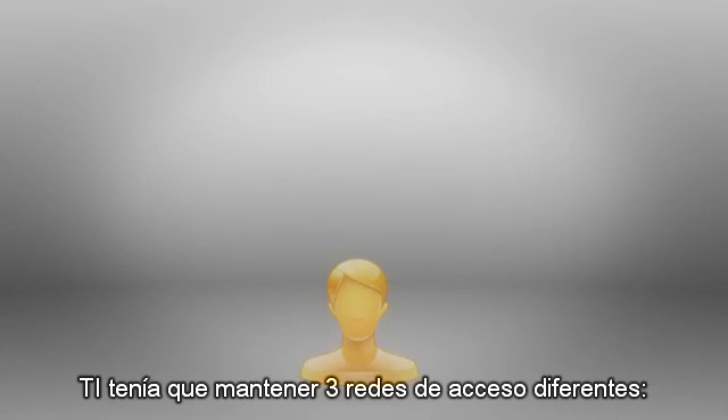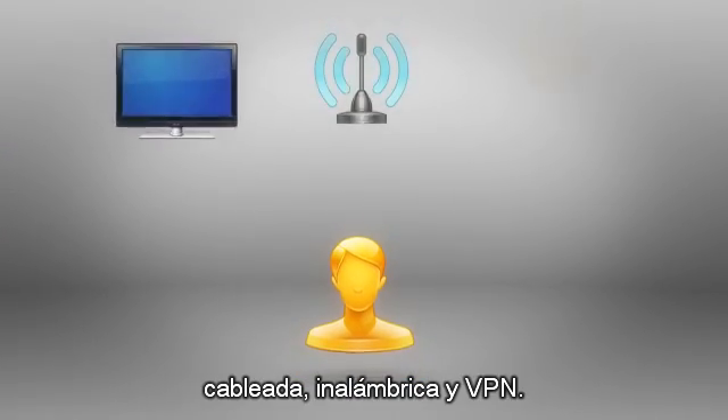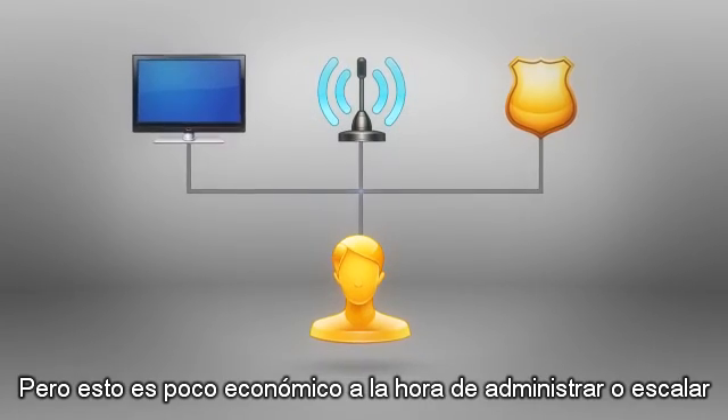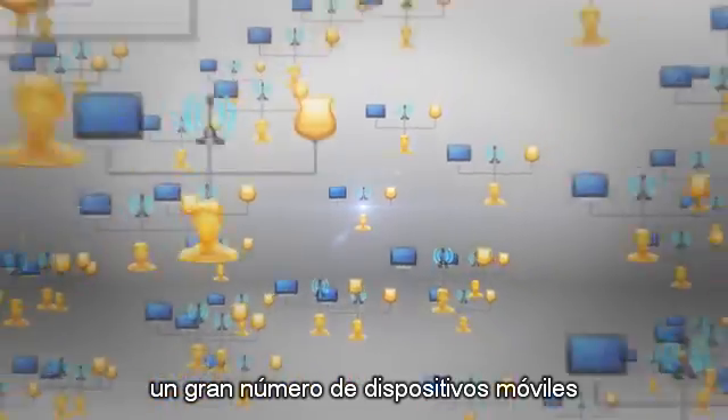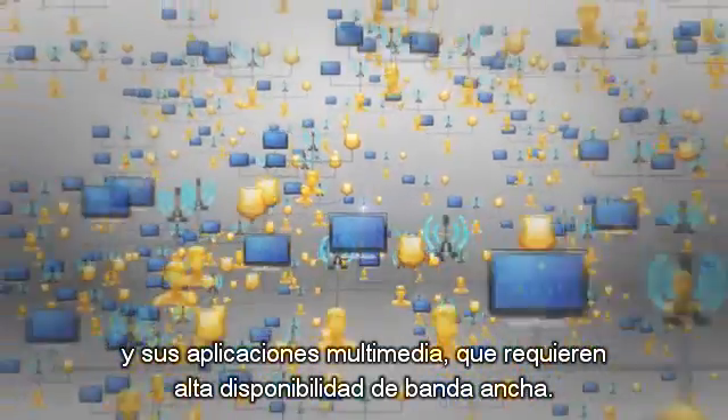Until now, IT has had to maintain three separate access networks: wired, wireless, and VPN. But that's not affordable to manage or scale for large numbers of mobile devices and their bandwidth-hungry multimedia applications.